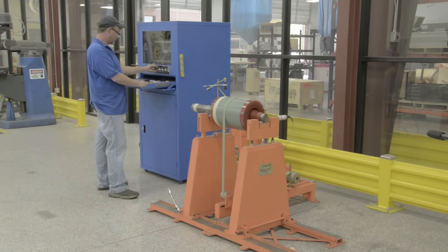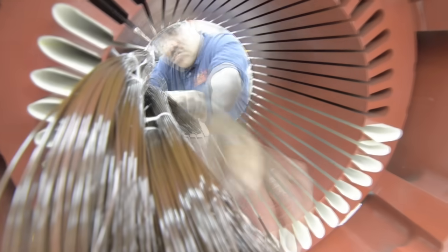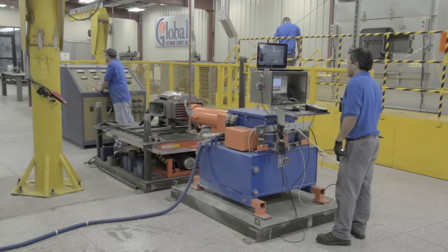We even have the capabilities to mill keyways. We also have a dynamic balancer. Typically this is an added service, but we do it at no extra charge. We do full rewinds in-house and always do a full load dyno test.